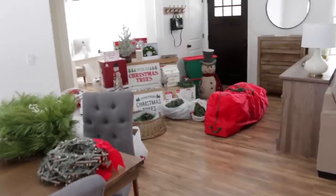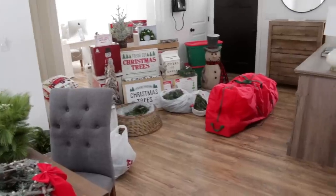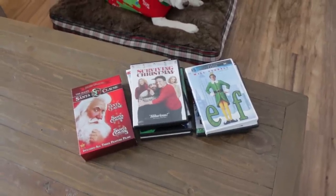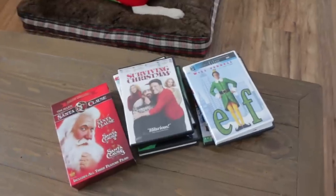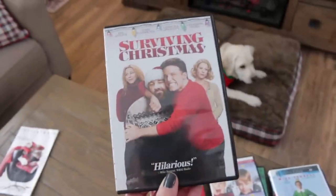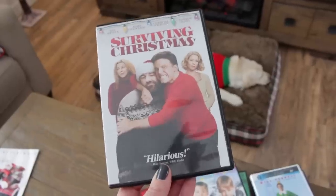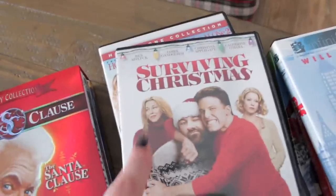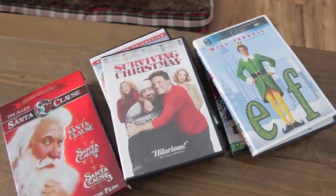Alright guys, I think we are going to start setting up the Christmas tree. While we're decorating we usually like to watch one of our favorite Christmas movies. A Christmas Story was on TV but it's almost over, so I think we are going to watch Surviving Christmas. This is one of our favorites - if you guys haven't ever watched this one you should definitely watch it because it is hilarious. It has Ben Affleck in it and then it has Catherine O'Hara, who is the mom from Home Alone.